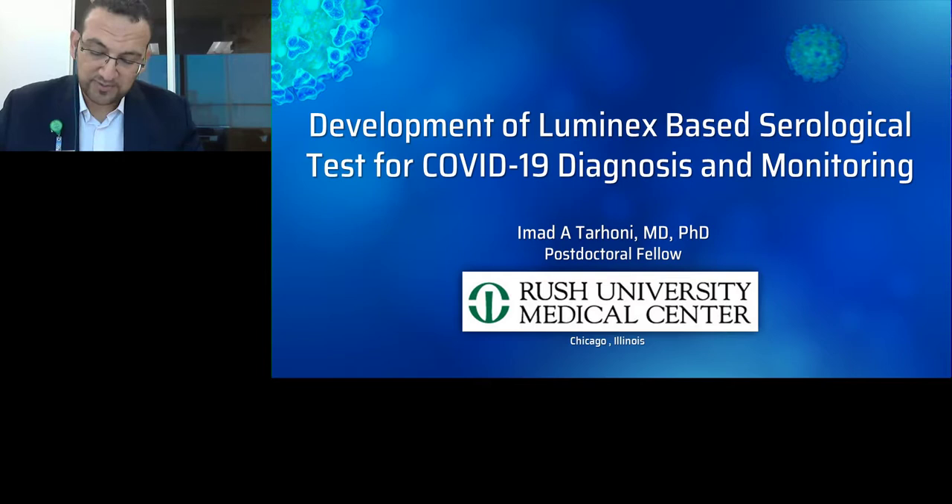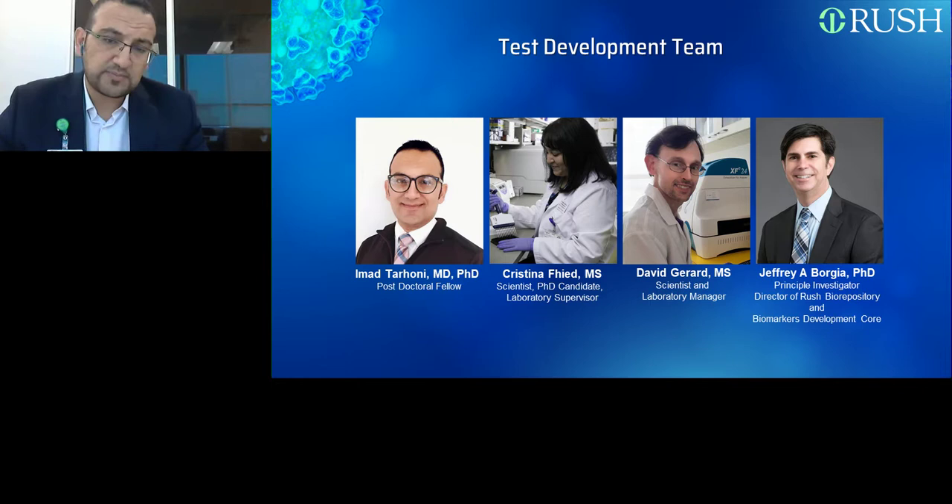Hello, Susie. Hello everyone, good morning. I would like to thank you for this nice introduction, and I would like to thank everyone attending the seminar today. In today's presentation, I would like to talk about our novel COVID-19 test for diagnosis and monitoring that we have been developing since the beginning of this pandemic. Before I begin, I would like to introduce my team. Beside me, Christina, Dr. Jeffrey Borgia, and David have been working tirelessly side by side to develop, optimize, and validate this test.